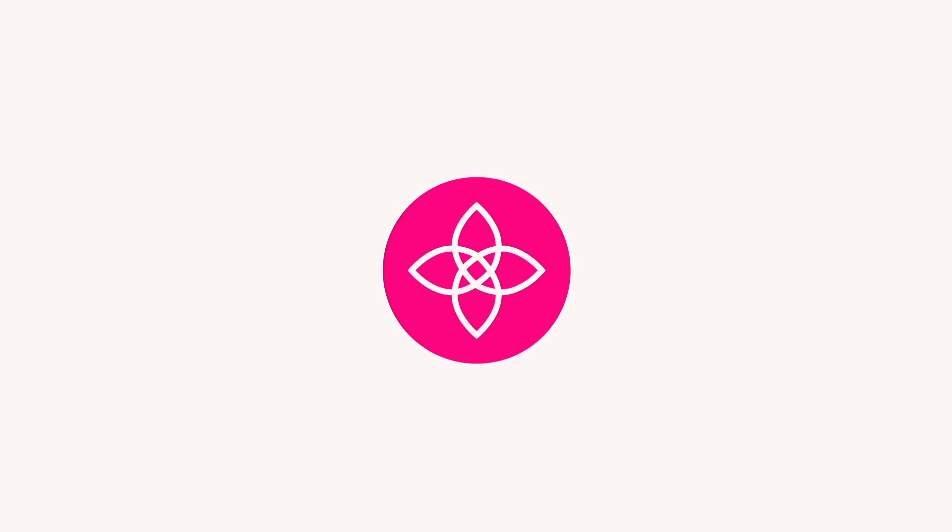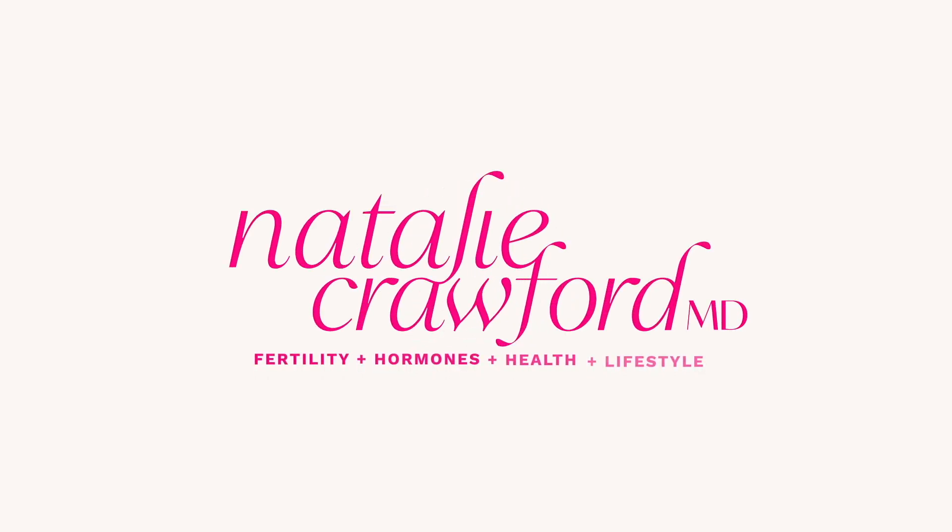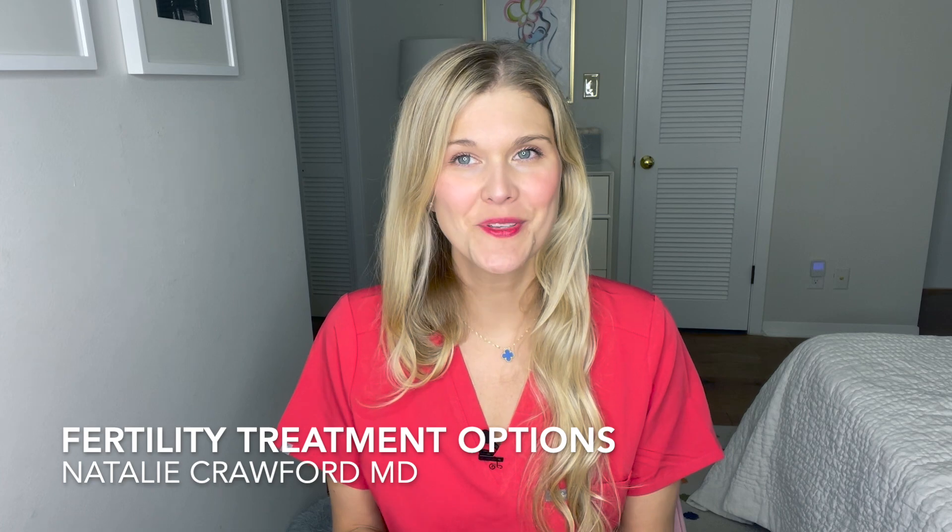Infertility treatment options — what you need to know before you see the fertility doctor. Hi friends, my name is Dr. Natalie Crawford. I'm a board-certified OBGYN and REI, so I'm a fertility doctor.